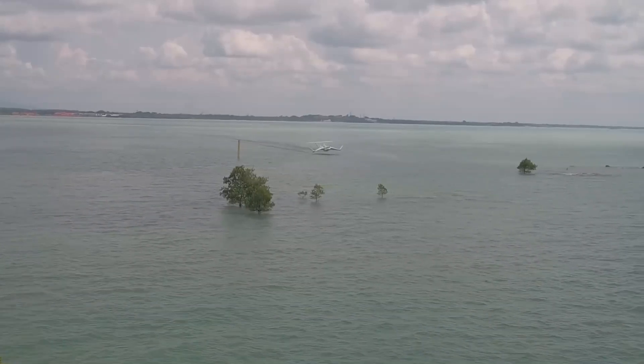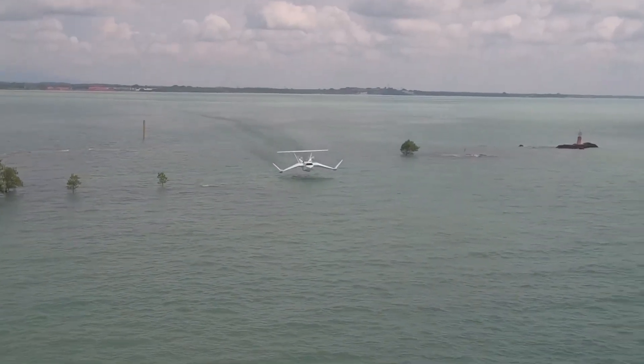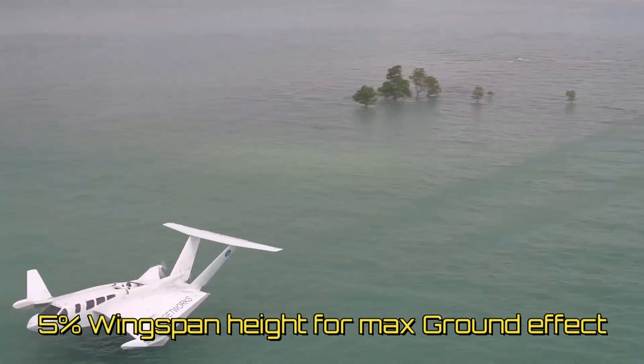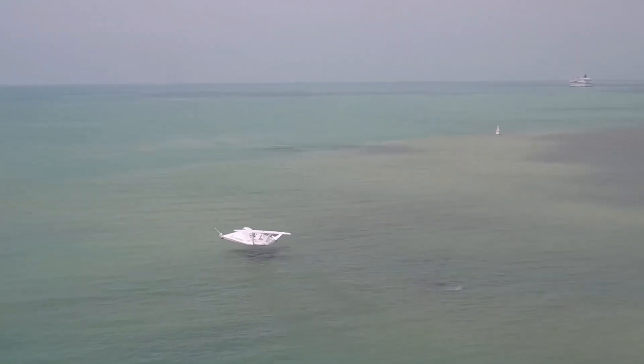The ground effect increases the closer you get to the surface, peaking at an altitude of around 5% of the wingspan, where you can get the craft operating at around 2.3 times as efficiently as it does in free air.